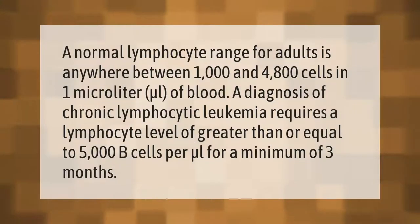A normal lymphocyte range for adults is anywhere between 1,000 and 4,800 cells in one microliter (μL) of blood. A diagnosis of chronic lymphocytic leukemia requires a lymphocyte level of greater than or equal to 5,000 B cells per microliter.